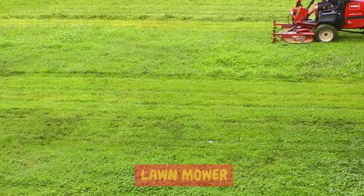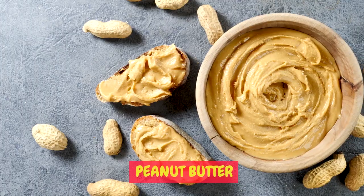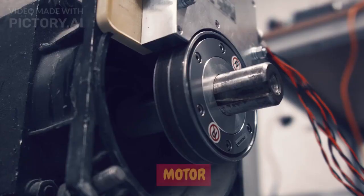1. Chess. Paper. Refrigerator. Mop. Lawnmower. Typewriter. Peanut butter. Guitar. Motor.